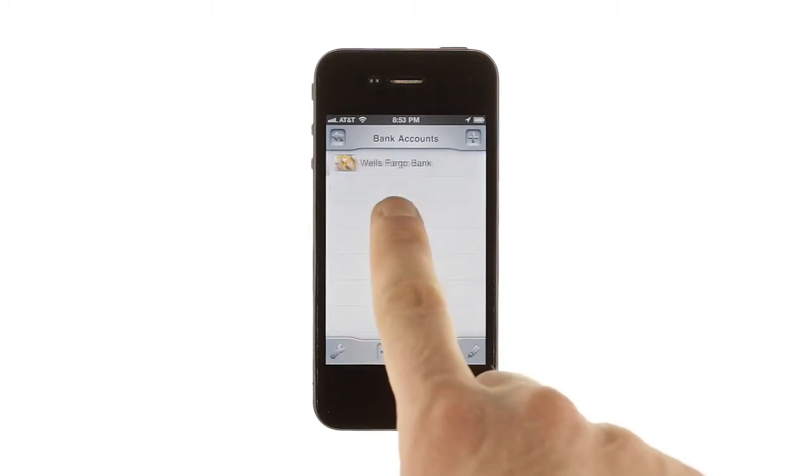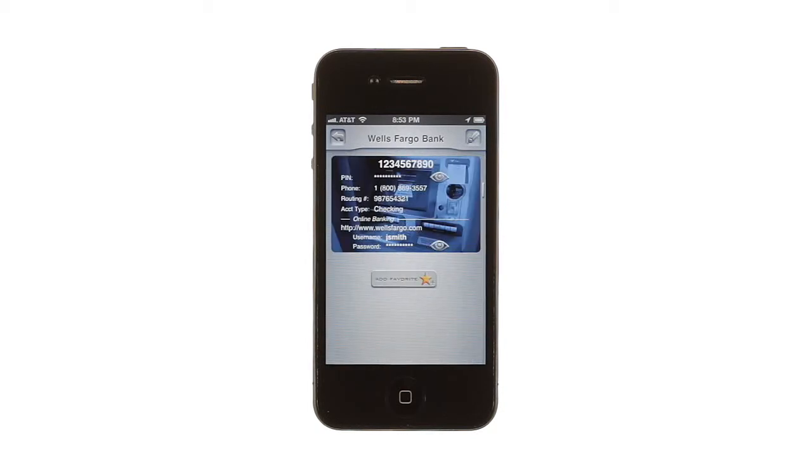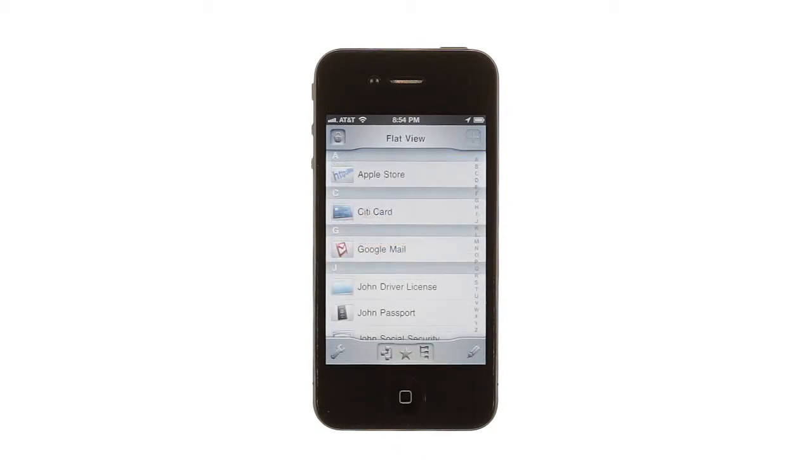You can organize your listings into folders and subfolders to group similar items together and switch between viewing your items by folder and seeing an alphabetized list of everything you've stored in MasterKey.